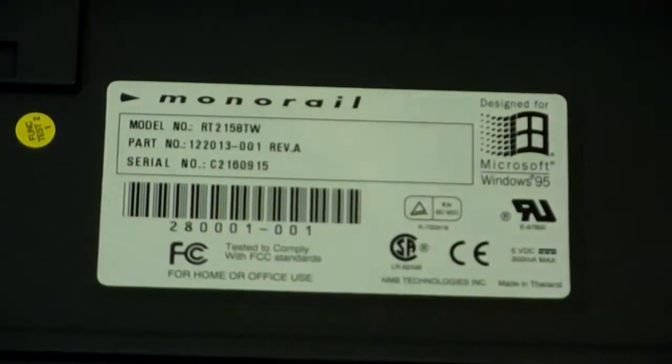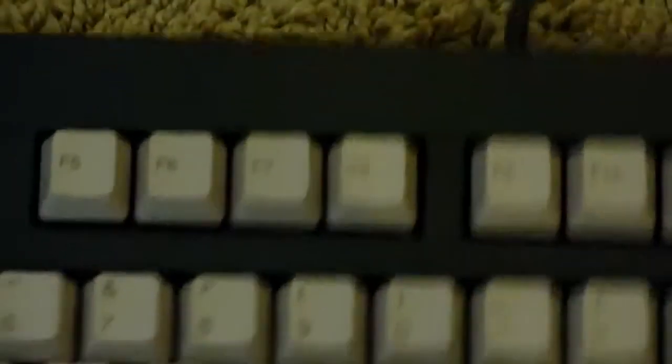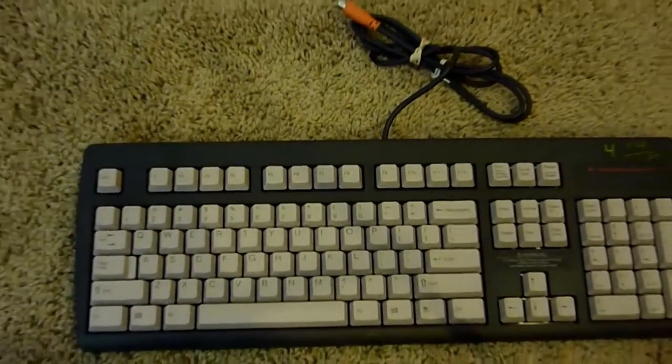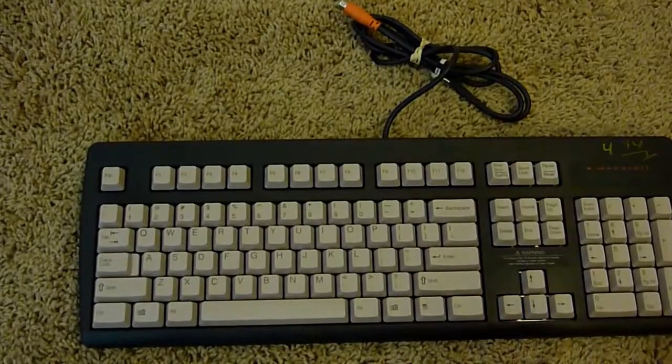Around that time when this was made, because it ran Windows 95, it was supposed to be a very easy to use computer — all-in-one, sort of like the original Macintosh. I'm not going to spend that much time on it. It's just a keyboard. I'm not sure how much it's worth — it might be worth $1, it might be worth $100. I just found it looked pretty interesting, I knew the name Monorail, so I just picked it up.